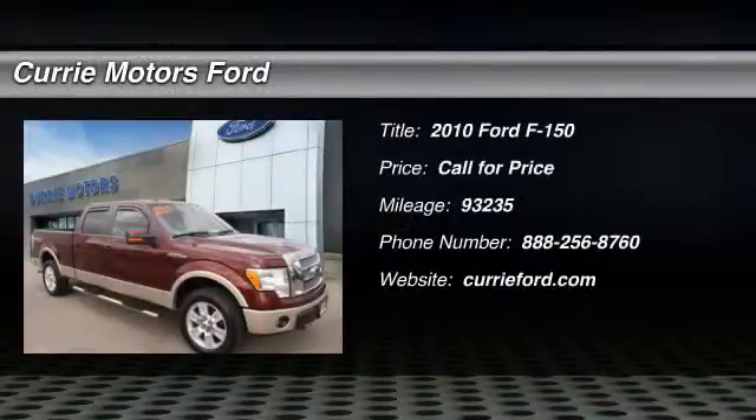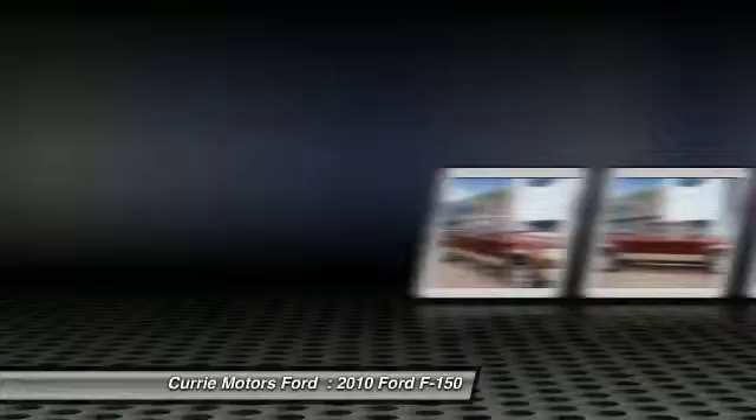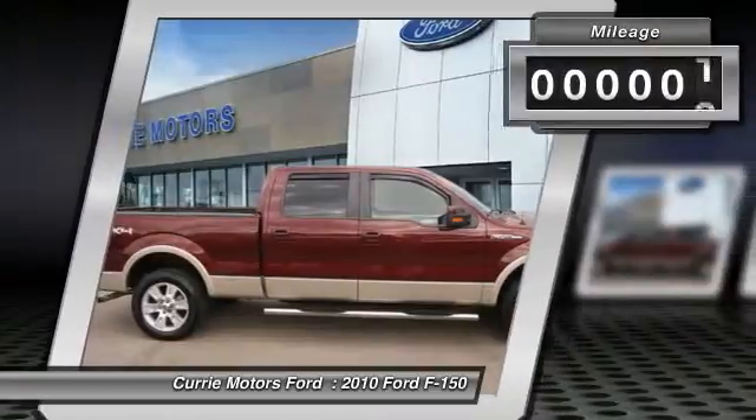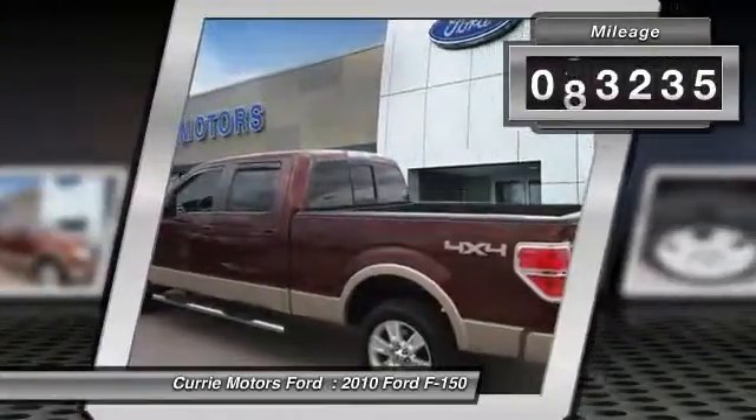The 2010 Ford F-150. A Ford F-150 knows how to handle any situation. It's built to follow orders. No whining. This vehicle has less than 95,000 miles.